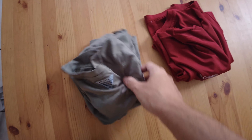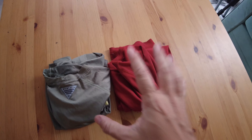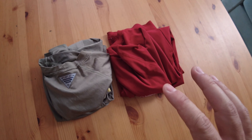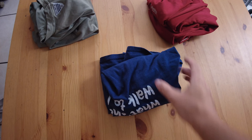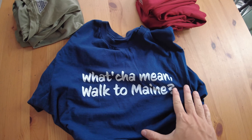Moving on to my shirts — I'm bringing three: two for hiking and one for when I'm in town. The hiking shirts are two Columbia PFG — Professional Fishing Gear — shirts that I've been using for years. They cover all the way to your wrist for sun protection, wick moisture, and dry super fast. On top of that I'm bringing a regular cotton shirt — my merch, which you can buy to support this channel and expedition. Link is down below.